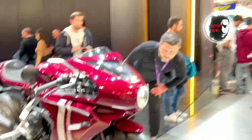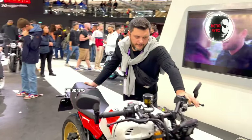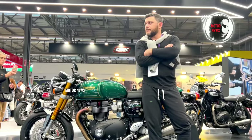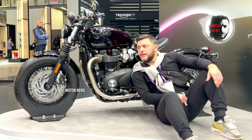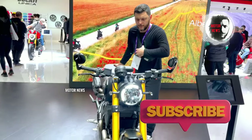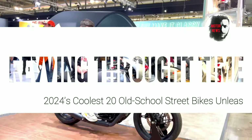Hey fellow riders, join me — it's Thomas — on a journey through the coolest old-school street bikes of 2024. From timeless designs to classic vibes, I'm diving into the heart of these iconic rides. For more, subscribe to my channel for an exclusive tour of biking classics and many interesting rides.